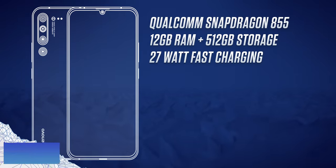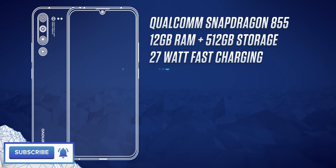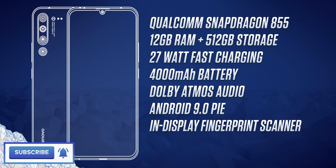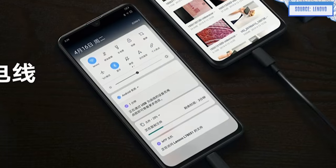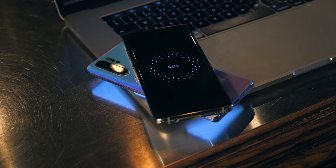It supports 27-watt fast charging, so more powerful than OnePlus's Dash Charge and pretty close to their new Warp Charge 30 standard, plus a weighty 4000 mAh battery. You're getting Dolby Atmos Audio, the latest Android 9, and an in-display fingerprint scanner that supposedly works even with wet fingers. It's even got a 6.4-inch AMOLED display with support for high-contrast HDR10 content. Something I like is that it can reverse charge other phones using a physical cable connection, which will actually be faster than the current trend of reverse wireless charging.